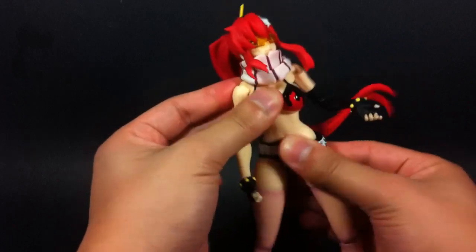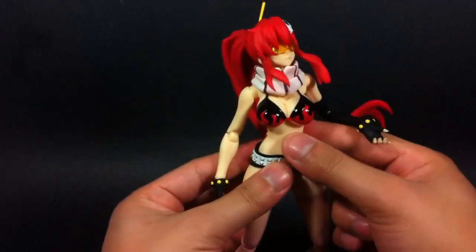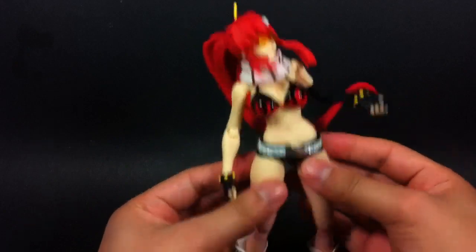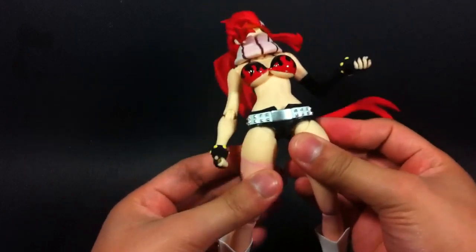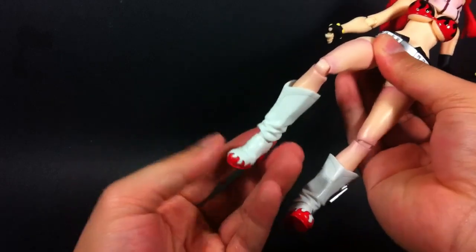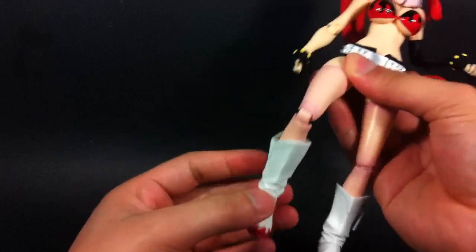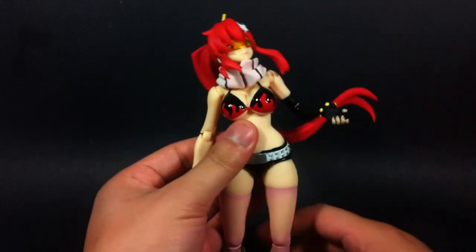There's a nice torso crunch with a swivel — it's well hidden. Nice waist. There are some hip joints. Single-jointed knee. Swivel at the ankle. And while there's not really a rocker, there's a hinge, and you can maneuver that ball joint around to create the effect of a rocker joint, which is pretty neat.